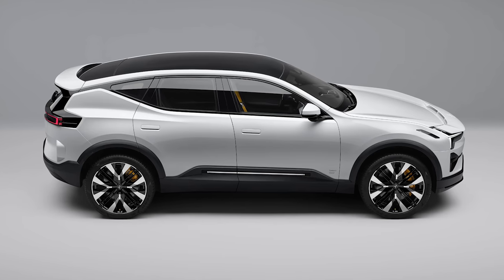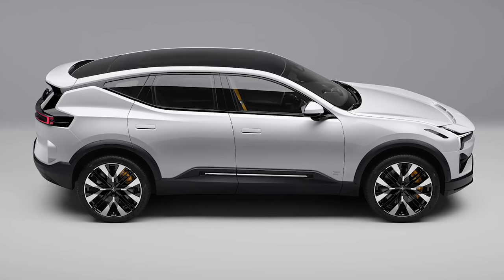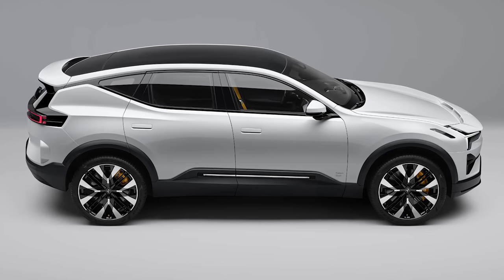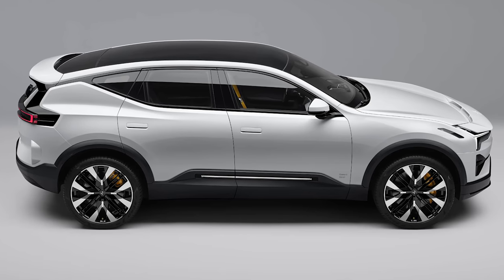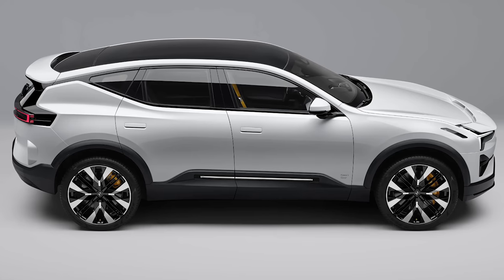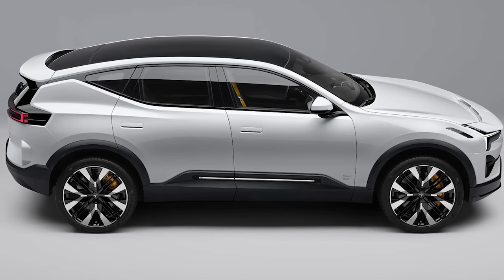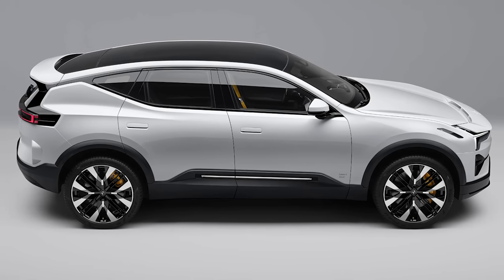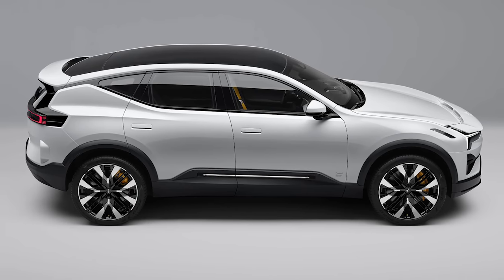Without further ado, let's jump into the photo, which is a profile shot — I'm going to overlay it for you guys. First off, you can see this is quite a large vehicle, more of a fastback style in profile. It looks more like a Volvo C40 than an XC40, which is what Polestar have been telling us — it's going to be a more sporty version compared to something like an XC90.